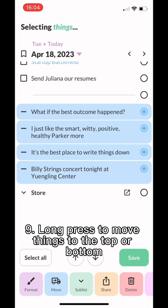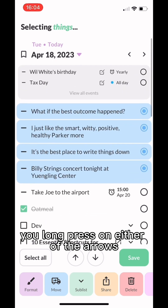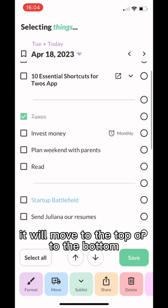Number nine is to long press to move things to the top or bottom. If you long press on either of the arrows, it will move the item to the top or to the bottom.